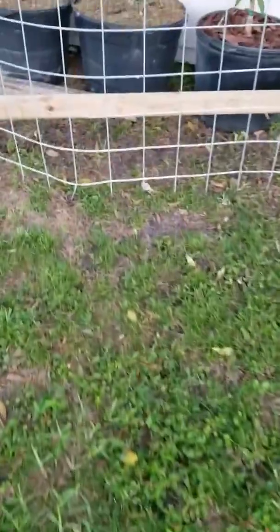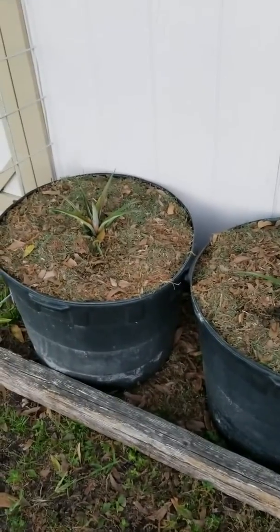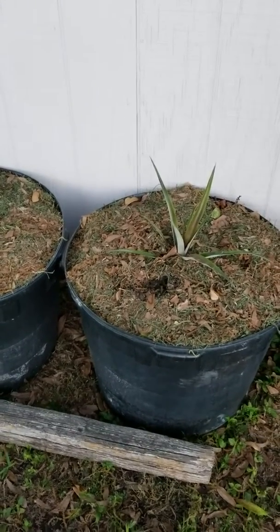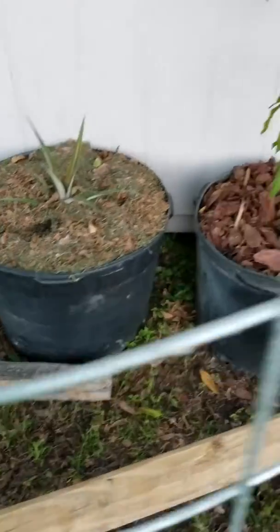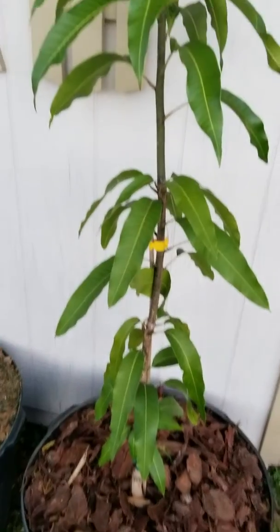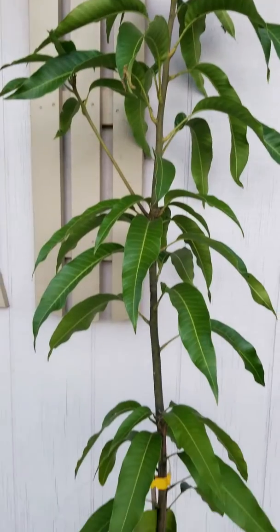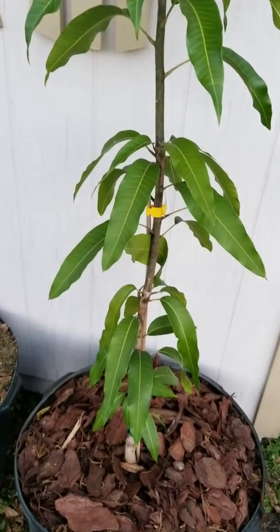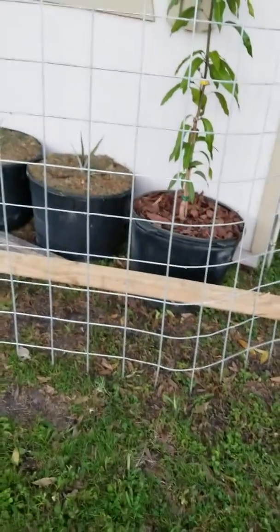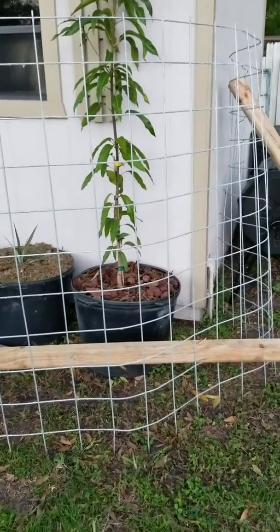Down here by the shed - the bigger two I went ahead and planted yesterday. And then I've got my other mango planted in a big 25-gallon pot. I have them up against the shed because some of the neighborhood raccoons are trying to dig in them. I'll show you something else around the back of the shed.